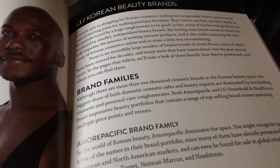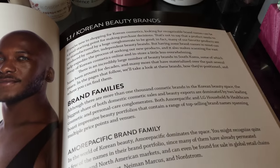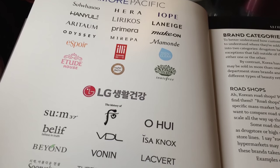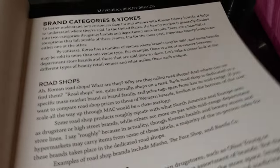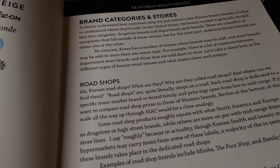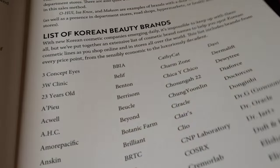It made it that much more personal — it's a really cool kind of group project. It starts off by talking about the Korean beauty brand families, listing the big conglomerates like Amorepacific and LG. Then there are explanations of things like road shops — a lot of people wonder what a road shop is — and they actually explain it. There's a list of Korean beauty brands with lots and lots to explore.